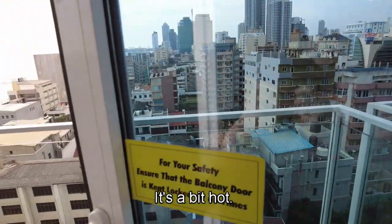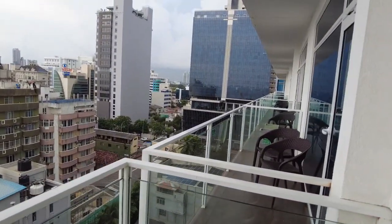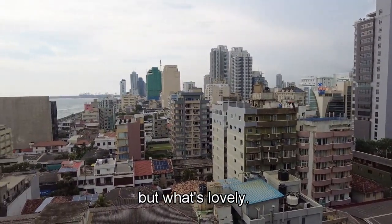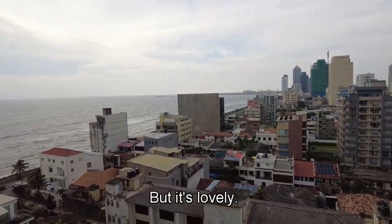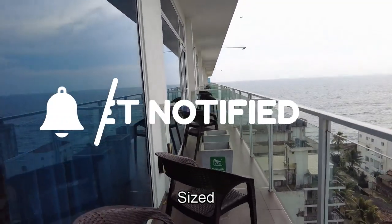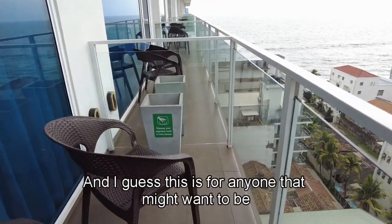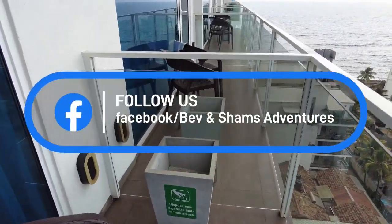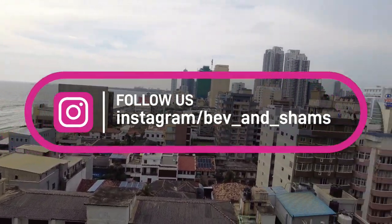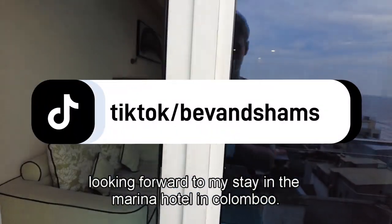Open the door — it's a bit hot out here! You get a bit of the Colombo skyline out here, and you can see the port over there. What's lovely is you get some sea views. A bit cloudy today, but it's still hot. It's quite a good-sized area out here — we've got some chairs, and I guess this is for anyone that might want to smoke. Lovely sized room we have. I'm looking forward to my stay at the Merino Hotel in Colombo.